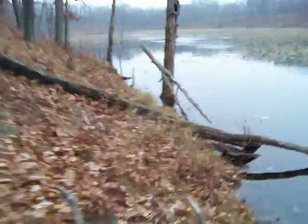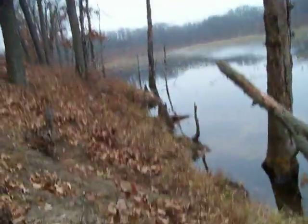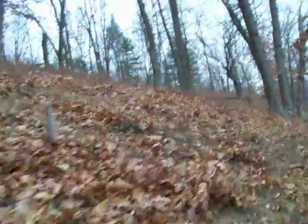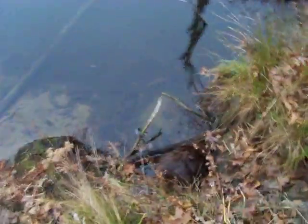One more trap this way. And it looks like it's been sprung — I might have another beaver. A small one. That's beaver number two right here.